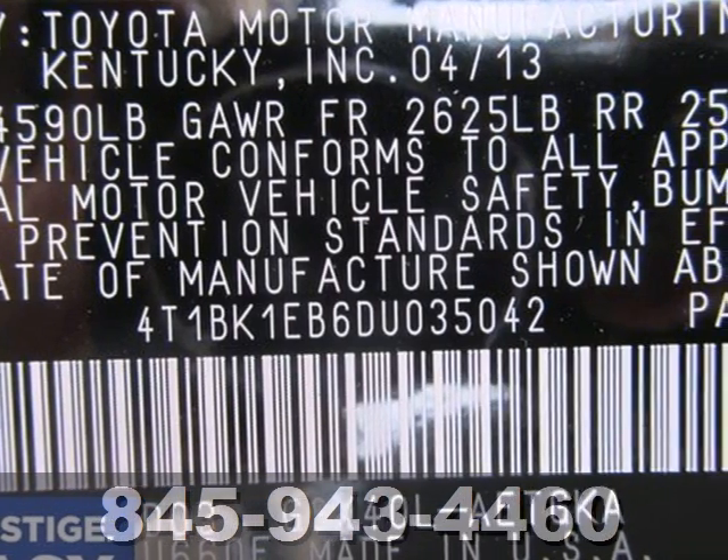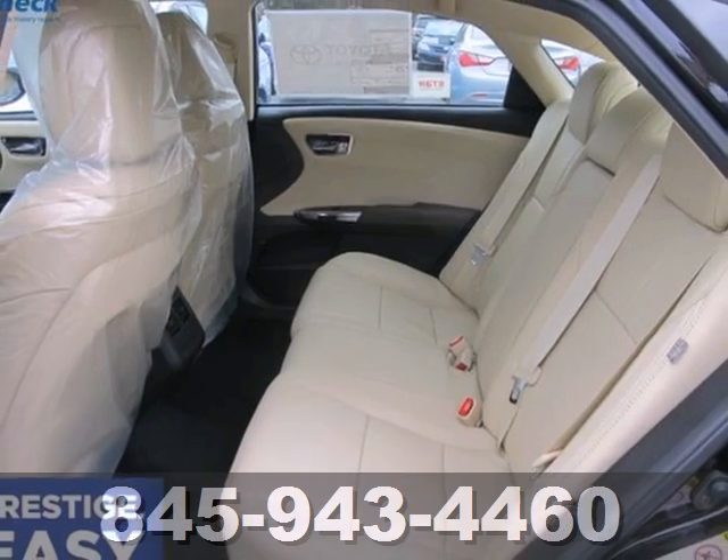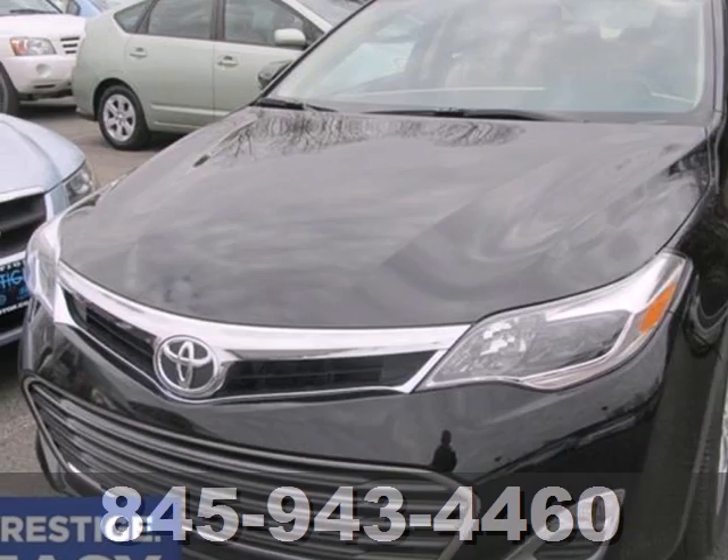Convenience features are abundant as well, with keyless entry, a multifunction steering wheel, and heated mirrors. Check out this charming, luxurious, full-size sedan today.